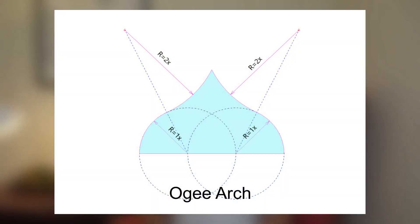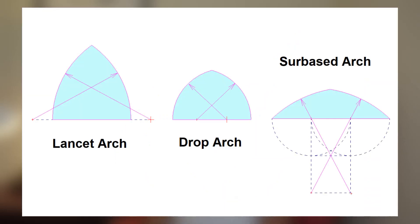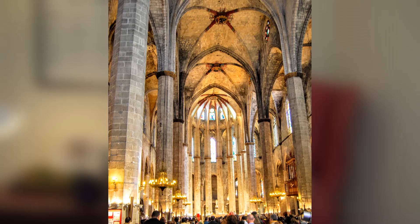If you want to get really fancy, design an OG arch — it's a pointed arch with double-curve haunches. Other arches that derive from these are the lancet arch, the drop arch, and the Corbieist arch. Gothic architecture was prevalent in Europe from the late 12th to 16th century. It's not often, but we still see it today.